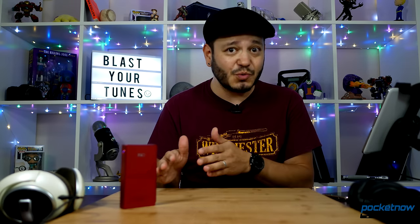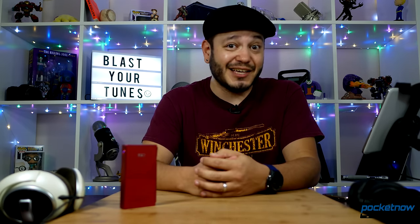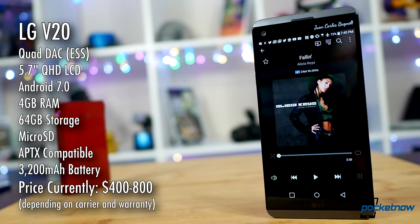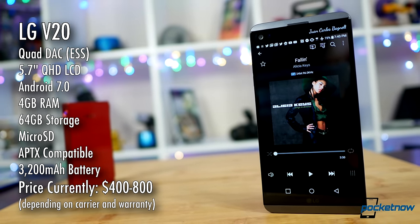If the hypothesis is music players do a better job than phones, shouldn't we test this little player against the strongest phone competitor we have? Yes, we should. And of course, that means the LG V20. I've praised this phone in a bunch of videos and on podcasts — this is the highest quality headphone experience you can get in a phone today.